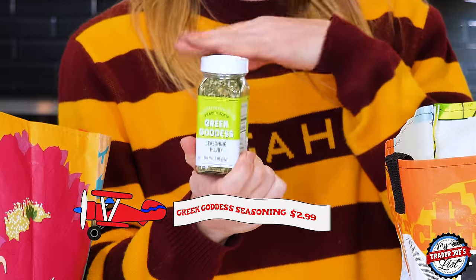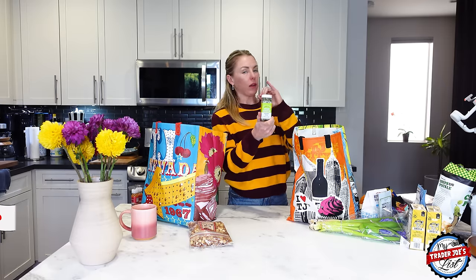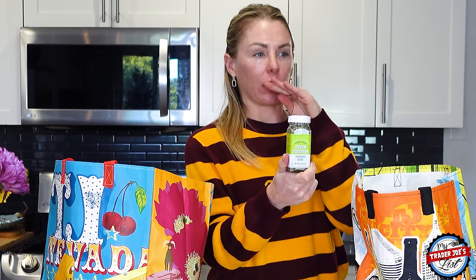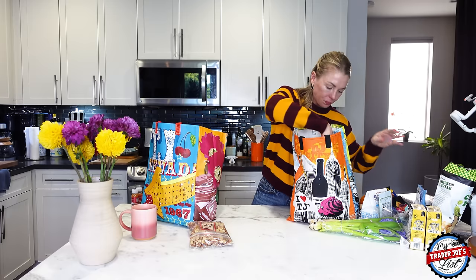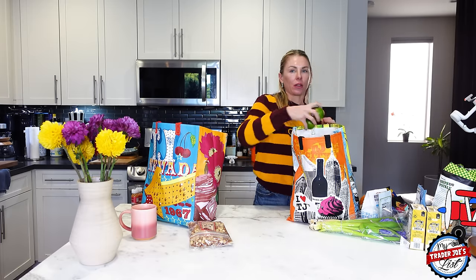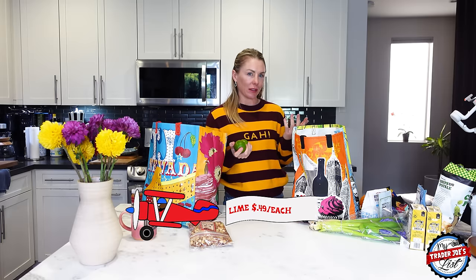Green cottage seasoning — one of my favorite, favorite seasonings. I use it on fish a lot, also on chicken, and you can use it in dressings. If you're making an olive oil dressing, you can put this in — it's really, really tasty. What's your favorite seasoning at Trader Joe's? Everything But the Bagel seasoning was what everyone used to talk about.